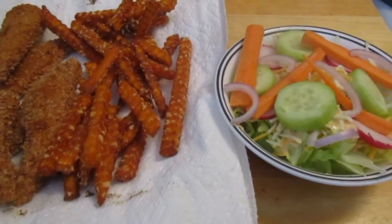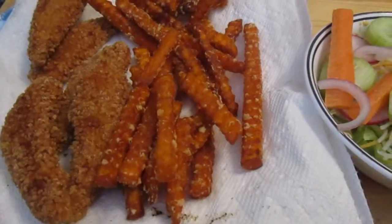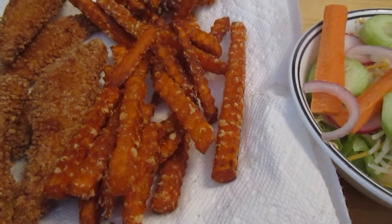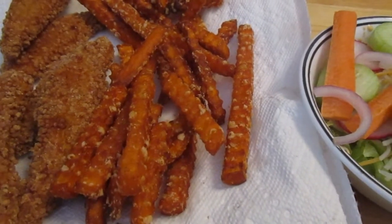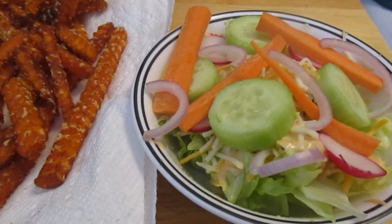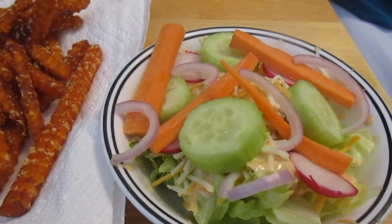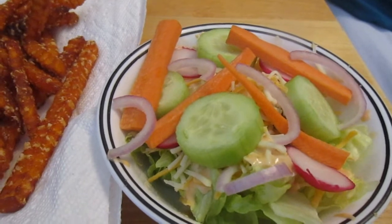Today is day fourteen of the eat from the pantry challenge. I made chicken strips — these are gluten-free, they're by Perdue — and sweet potato fries, these are 365 by Whole Foods and have no soy in them. Then I made a salad with lettuce, cucumber, radish, red onion, carrots, and some Mexican blend cheese.